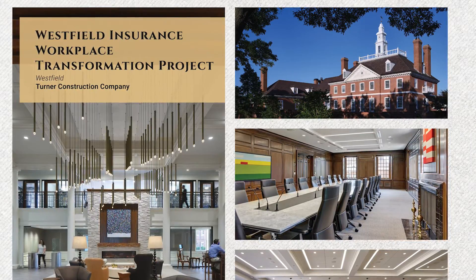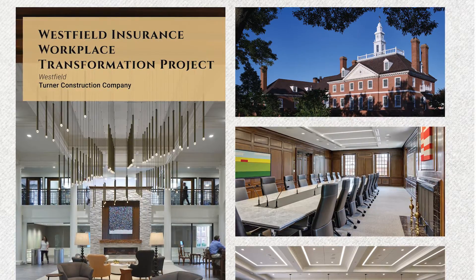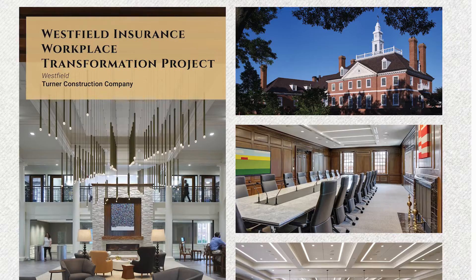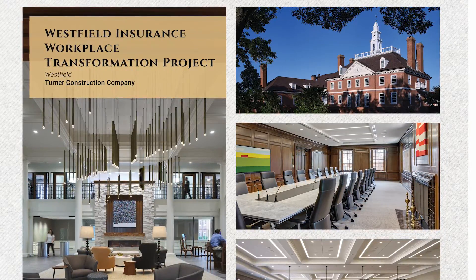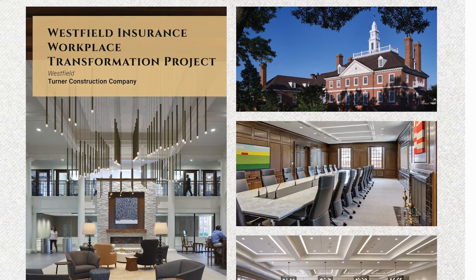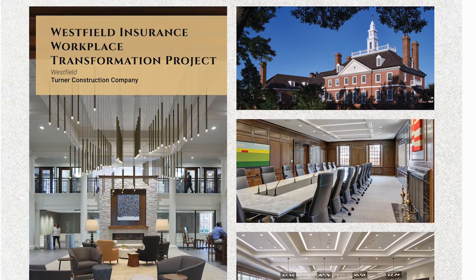The Westfield Insurance Workplace Transformation Project — a renovation over $10 million by Turner Construction — consisted of a renovation to the existing occupied Westfield Corporate Headquarters. This renovation was completed in 15 phases to accommodate Westfield's employee move plan.